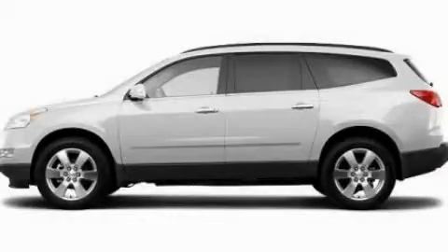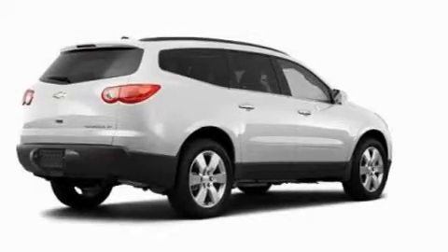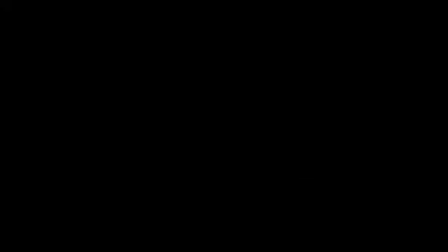This is a 2011 Chevrolet Traverse. Plenty of space for what you need. It has a 3.6-liter six-cylinder engine and an automatic transmission.